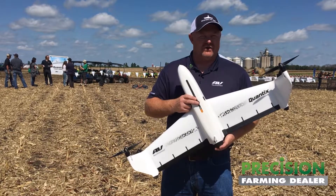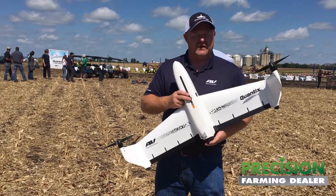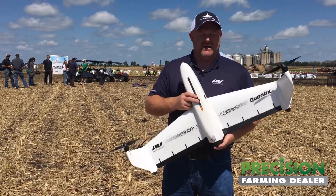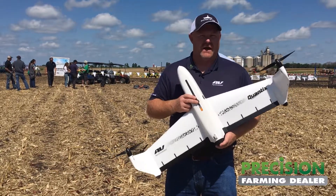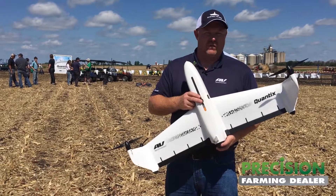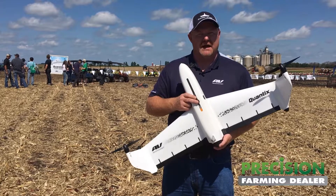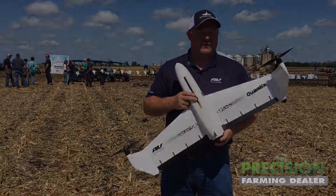We actually have a money-back guarantee. If you buy the system from us — which is $16,500 — and you're not 100% satisfied within 30 days and a couple of flights, you can send it back and we'll give you your money back. That's how confident we are in the product. Going back to making very informed decisions for the grower in-season, that functionality is what they count on the most, instead of waiting until harvest to fully understand what's going on in the field.